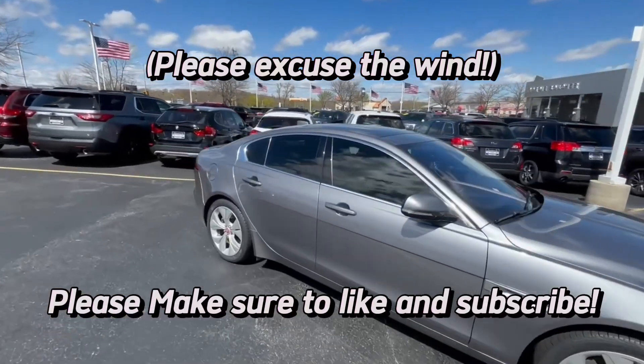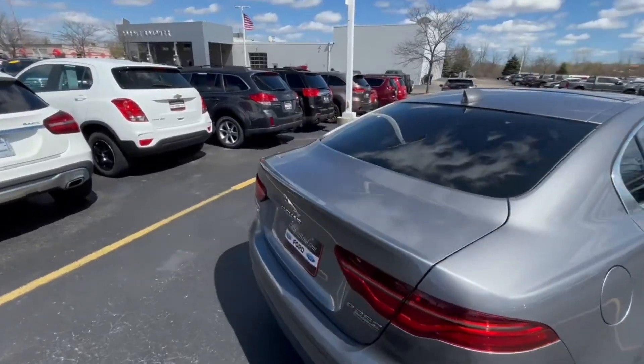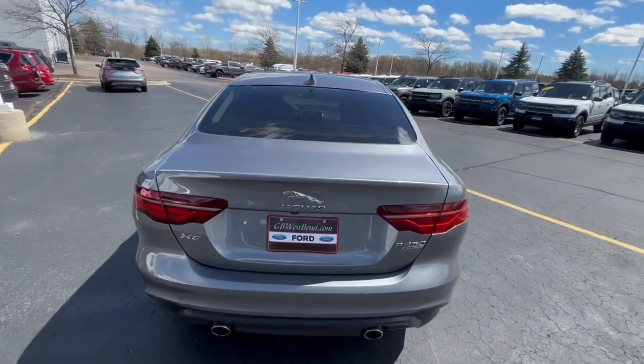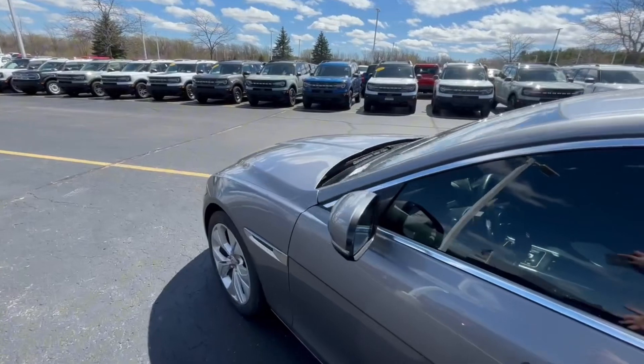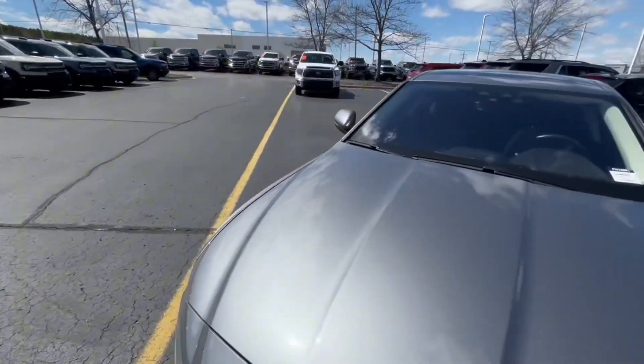Hello everyone and welcome back to Refs and Reviews. Today I have a pretty special car — I've actually never been in a Jaguar. Today I have a 2020 Jaguar XE P250 all-wheel drive. This one is pre-owned, priced just under $30,000, and it has around 46,000 miles on it.